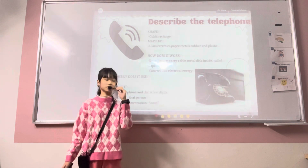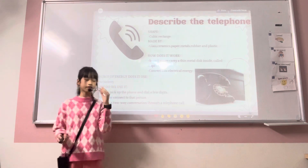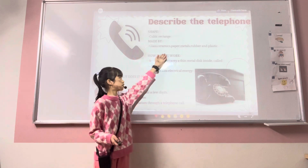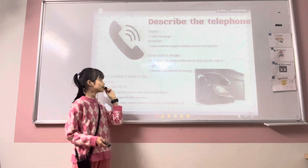Let's move on to the first part: describe the telephone. The shape of the telephone is a cubic rectangle and it is made by glass, ceramic, paper, metal, rubber and plastic. How does it work?